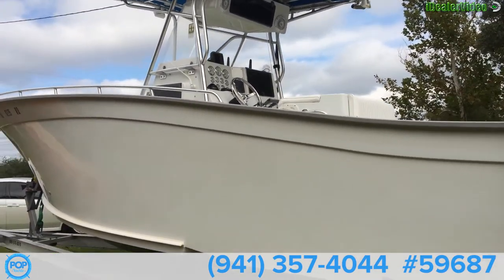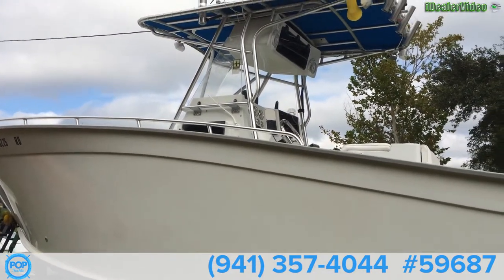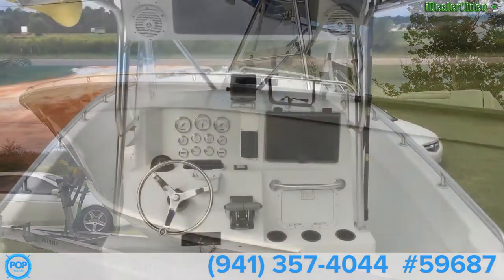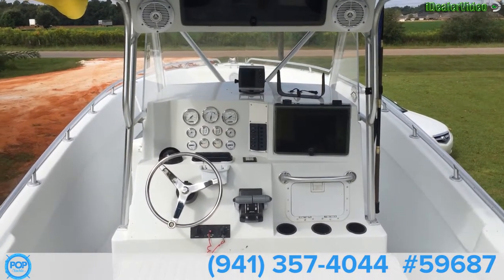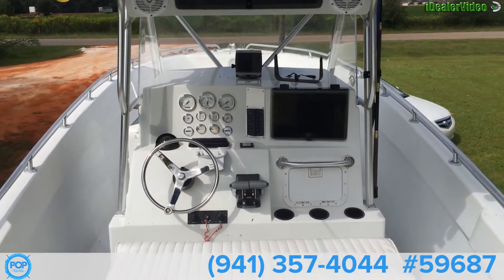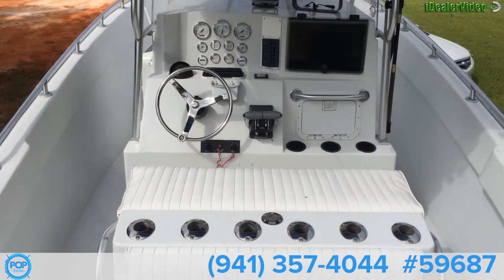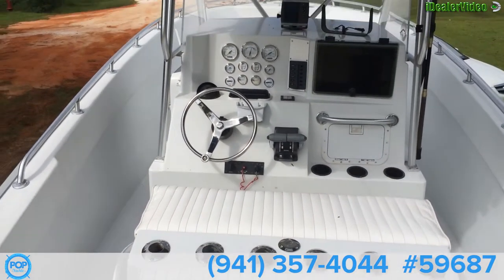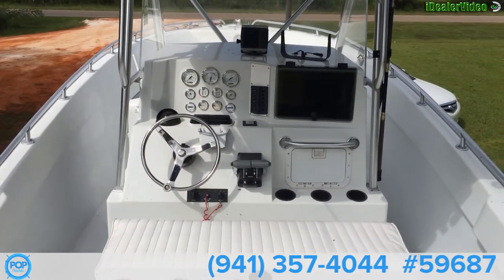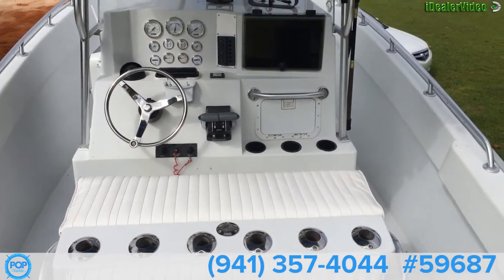Hard to believe this is a '96 — it looks three years old. This is the inside area of the 27-foot Cape Horn. This boat's been totally redone. The owner pulled up the floor and replaced the fuel tanks. It's got brand new 2014 250 four-stroke Suzukis on it.